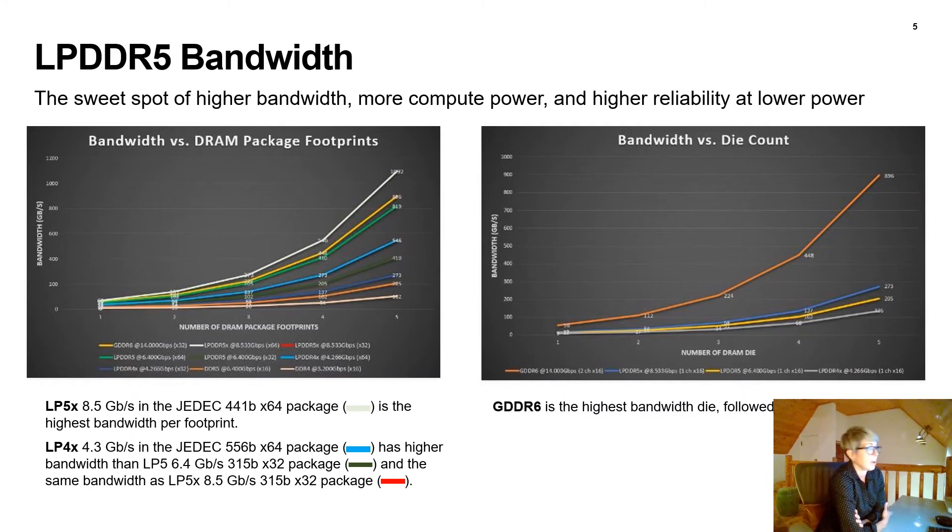Let's take a closer look at LP5 bandwidth — the sweet spot of higher bandwidth, more compute power, and higher reliability at lower power. The first chart on the left shows bandwidth on the y-axis versus DRAM package footprints on the x-axis, including the technologies GDDR6, LPDDR5X, LPDDR5, LPDDR4X, DDR5, and DDR4. The very top bar is LP5X at the 8.5 gigabit fastest speed grade in our latest JEDEC 441-ball x64 package — that's the highest bandwidth per footprint available.